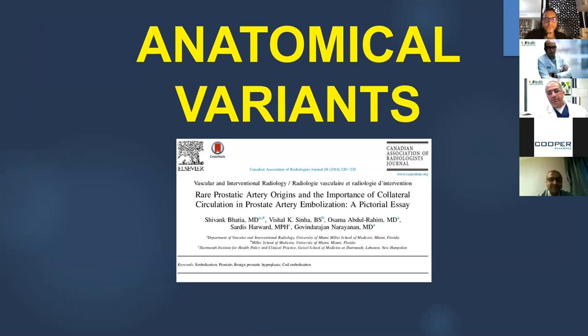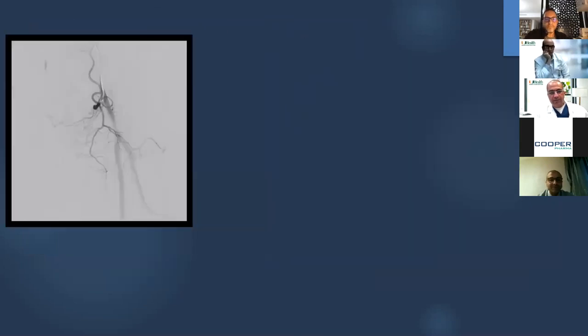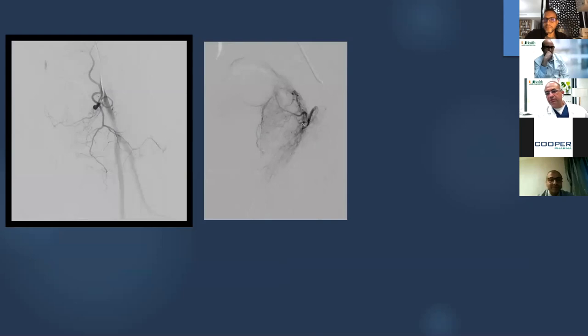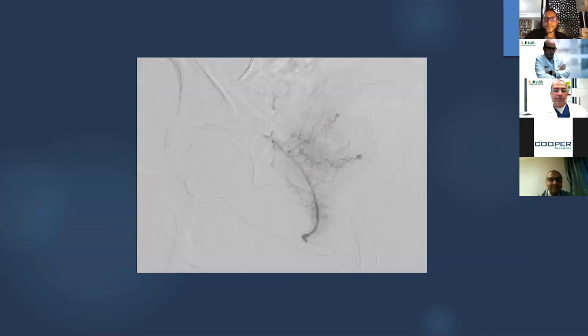Anatomical variants are important and explain why the procedure can be technically challenging. The 'corona mortis' or 'empty pelvis sign' occurs where there is no obturator artery on the internal iliac injection — the obturator comes from the external iliac, and the prostate can also come from there. This is important in cases of trauma and sometimes when performing prostatectomy. Another variant is the terminal internal pudendal supplying the prostatic artery, seen in around 3–4% of cases, especially in smokers.